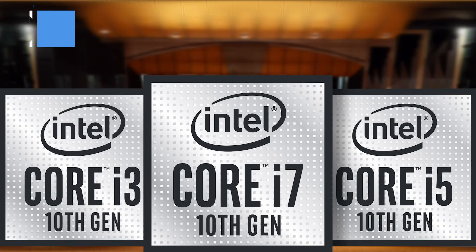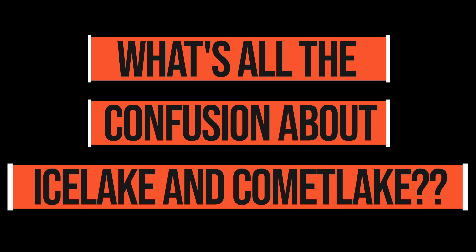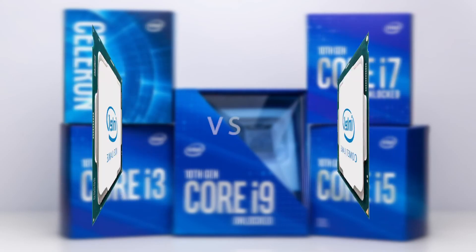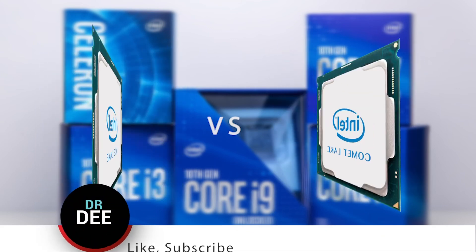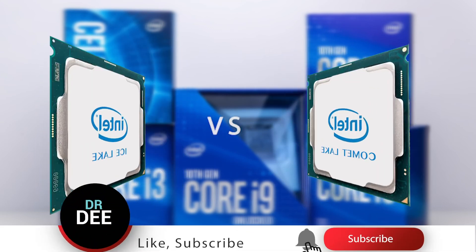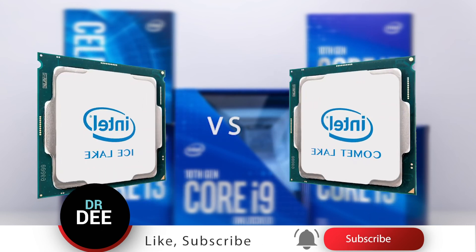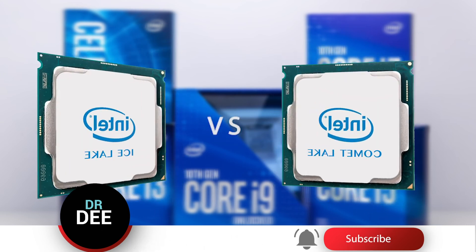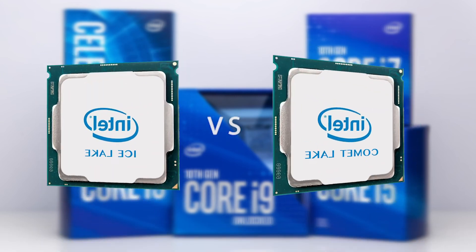Intel has launched the 10th gen on the PGA1526 called the Ice Lake. We need to clear this up first. Let's make a quick comparison between the Ice Lake and the Comet Lake. I know this video is about 9th gen versus 10th gen, but we need to figure out what the 10th gen actually is. Intel launched two processors — the Ice Lake and the Comet Lake — and both are 10th gen processors, because of which Intel is facing a lot of criticism.